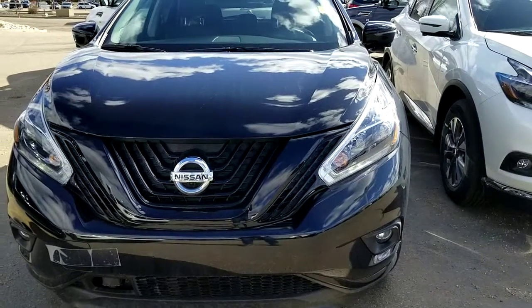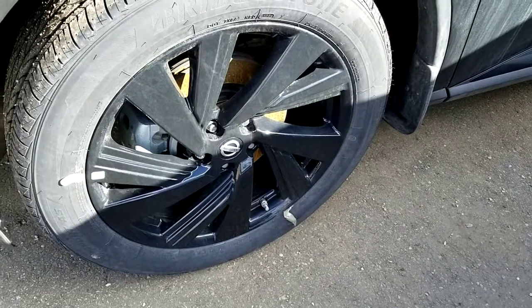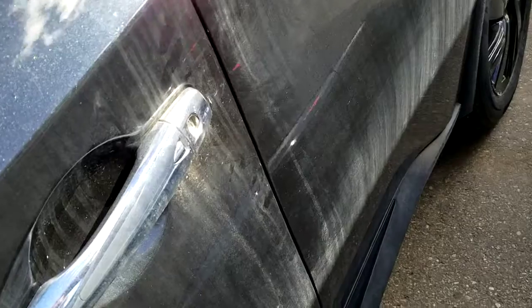It comes with a beautiful V-motion grille with the black inside, LED daylight lights, fog light, 20-inch wheels, and a 360 camera with the LED signal.